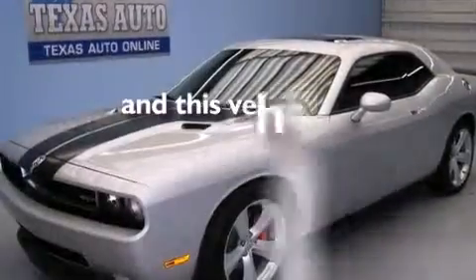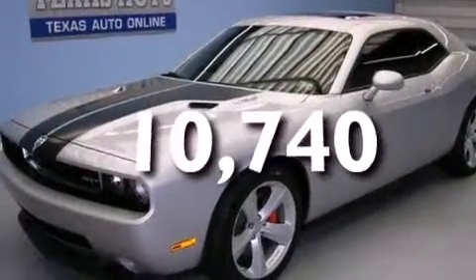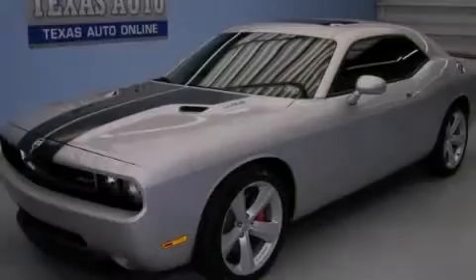This vehicle has fewer than 11,000 miles on the odometer. Call or visit us right now and arrange your test drive today.